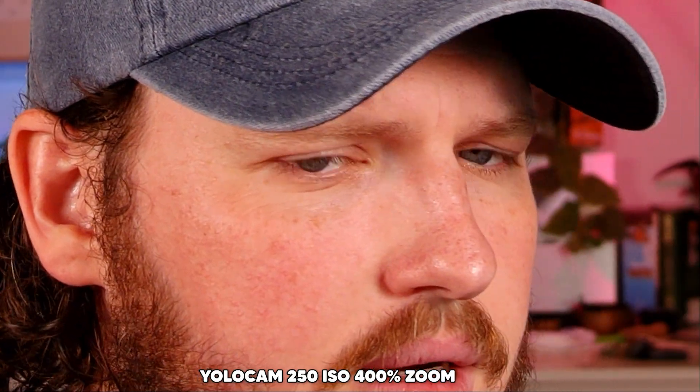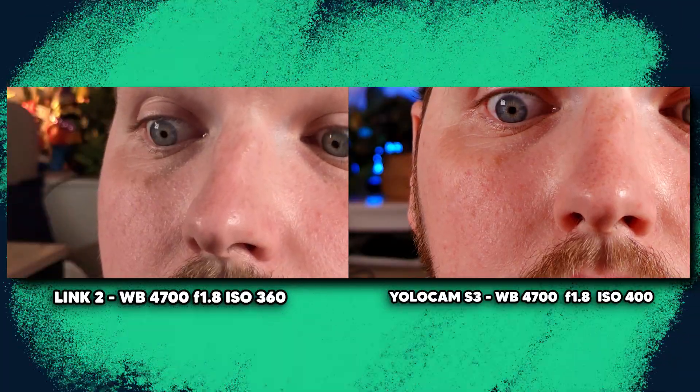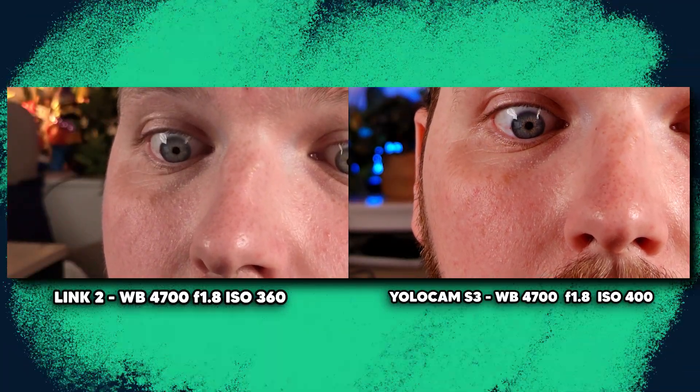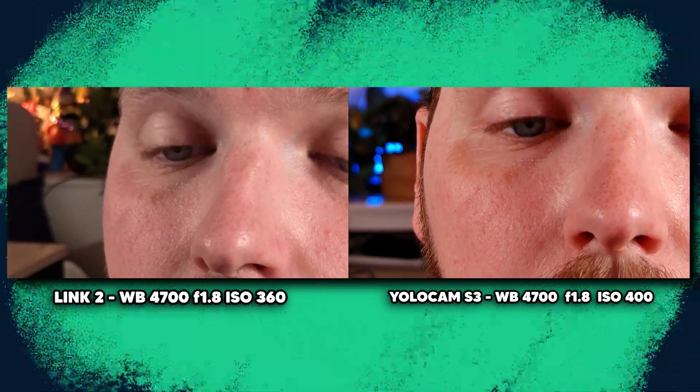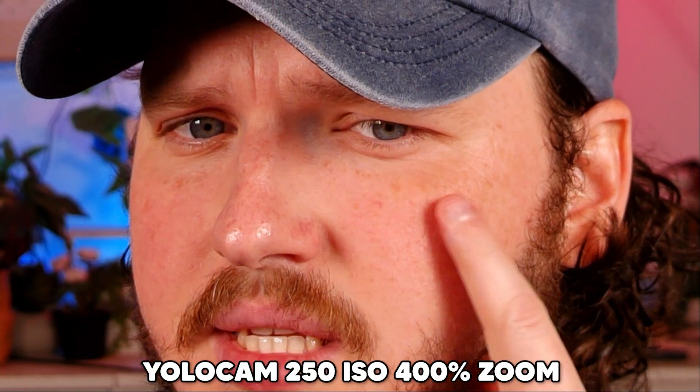If we show the YoloCam S3, it appears far sharper than the Insta360, but as I said in my review of that webcam, the sharpness feels almost unnatural — like it's been digitally turned up to 100%. It feels like they did that with the saturation and contrast as well. Whereas the Insta360 has a much more natural, clean sharpness, much like how it has a much more natural look overall.